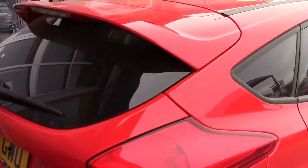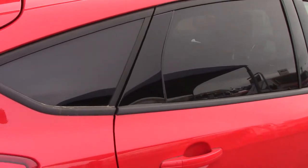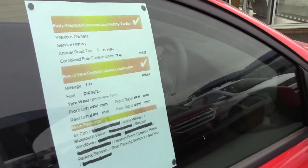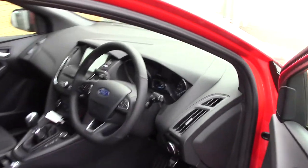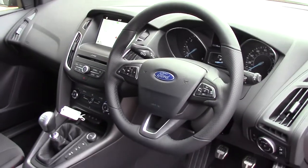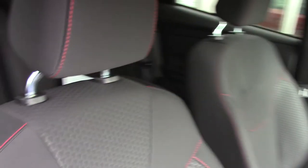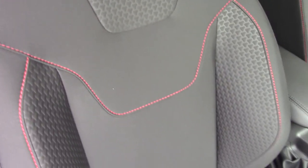This vehicle also has rear privacy glass. As we make our way towards the front of the vehicle, we get a look at the inside, at all of the various instruments, as well as this grey and red stitch cloth interior.